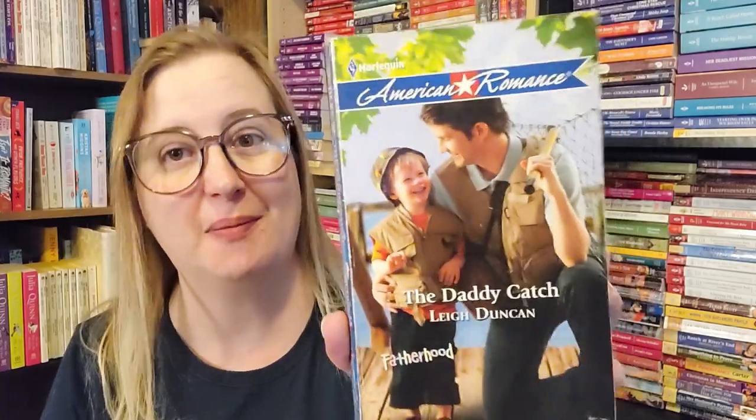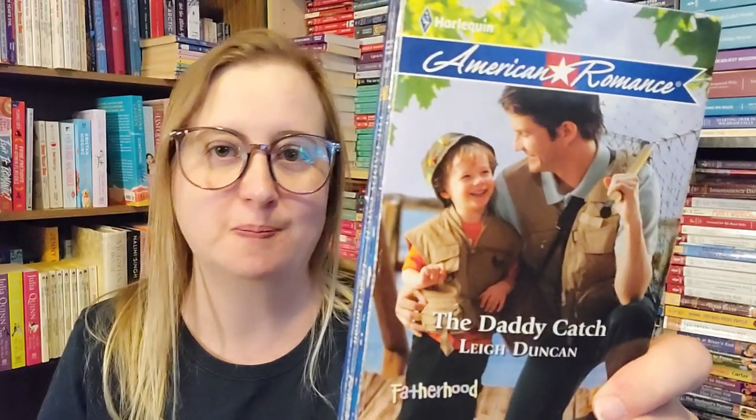And last but not least, the final book in this huge haul — The Daddy Catch by Lee Duncan, part of the Fatherhood series in the Harlequin American romance line, which is still one of my favorite lines. It's no longer around; these kind of melded into the Heartwarming books. I loved this series so much — love, hope, and happiness is what it says on the back. These were great family contemporaries — small town, that kind of thing. There was a long-running series called the Fatherhood series; the books all essentially featured single fathers.